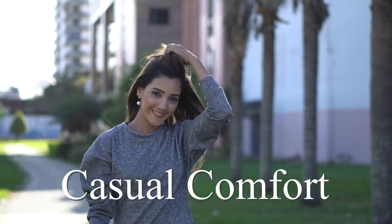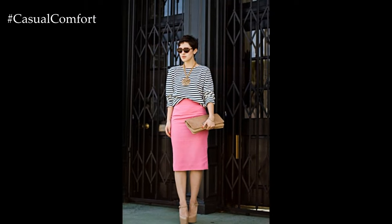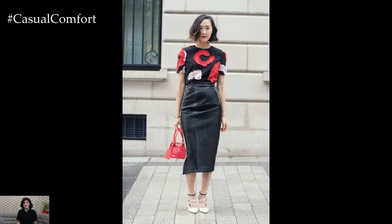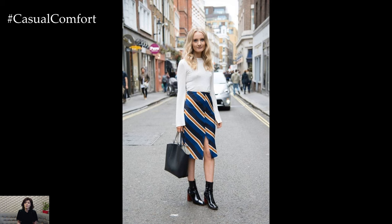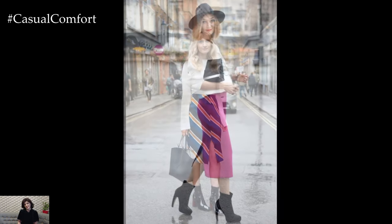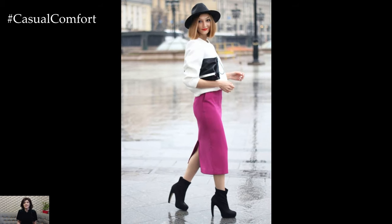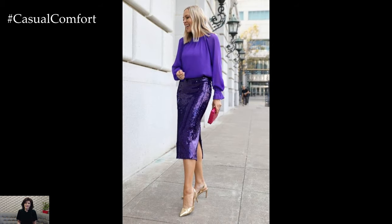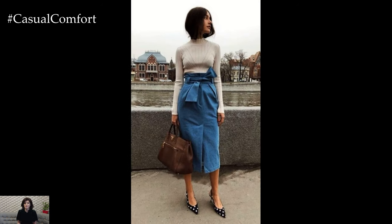Welcome to the Casual Comfort Channel where you will learn a lot of interesting and useful things for yourself. As we embrace the refreshing trends of spring 2024, the pencil skirt reclaims its spot as a versatile and cherished staple in every fashion enthusiast's wardrobe. Here's how to wear a pencil skirt for spring 2024, crafting outfits that breathe life into this classic piece.